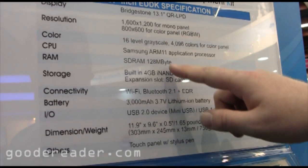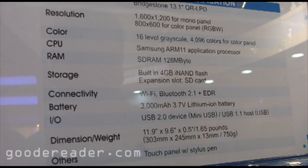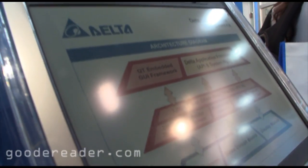You can check out all the specs here, and this is the color aspect of the screen — very solid.